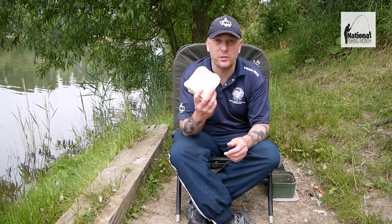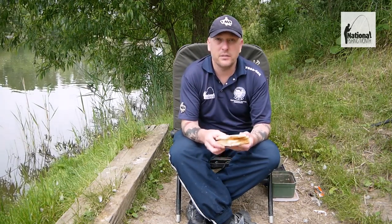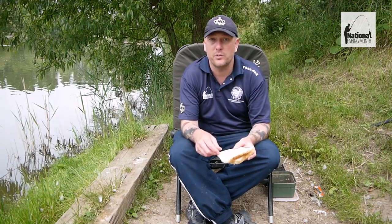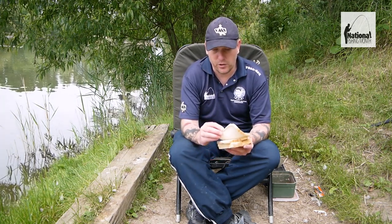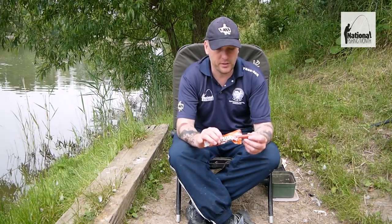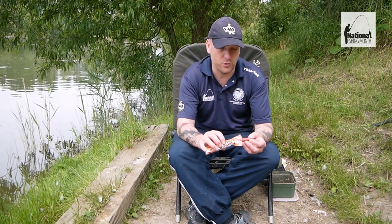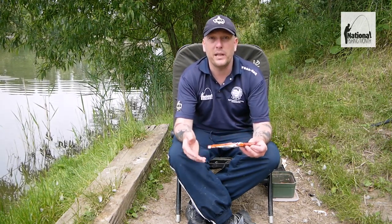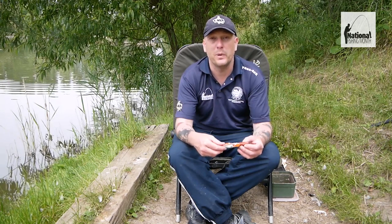Then we have another old favourite, which is the humble old loaf of bread — another excellent bait. It can be presented in many different ways: using a bread punch, as bread flake on the hook, or you can use the crust part, which tends to float really well and can make it a devastating bait on the surface for carp. Finally, we have meat. There are various different types of meat you can use — there's a spicy sausage type which is very durable and very appealing to big fish like carp, tench and bream, and then you've got luncheon meat as well. It's a very versatile bait, but just make sure that the fishery you're fishing at actually allows meat, as some don't.